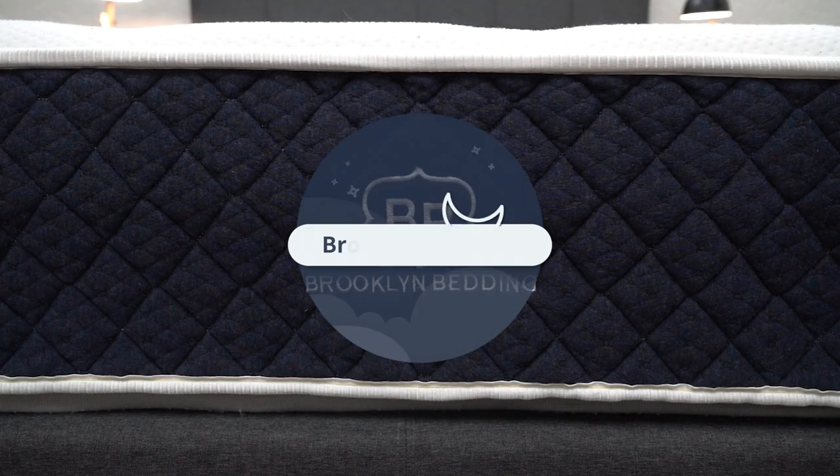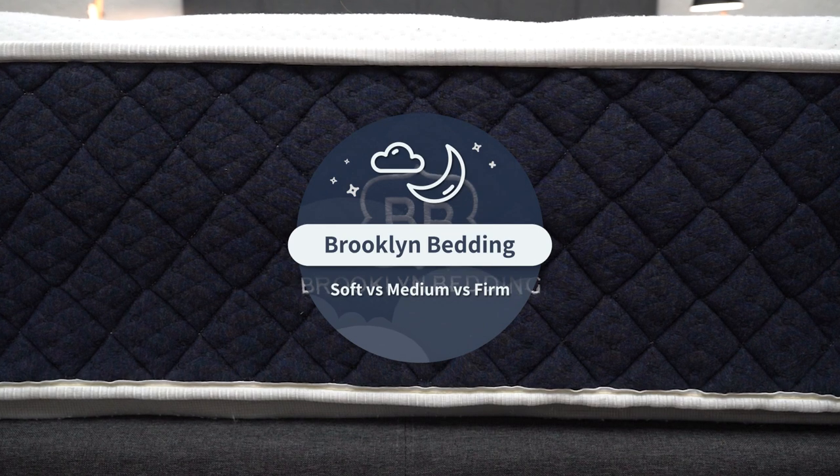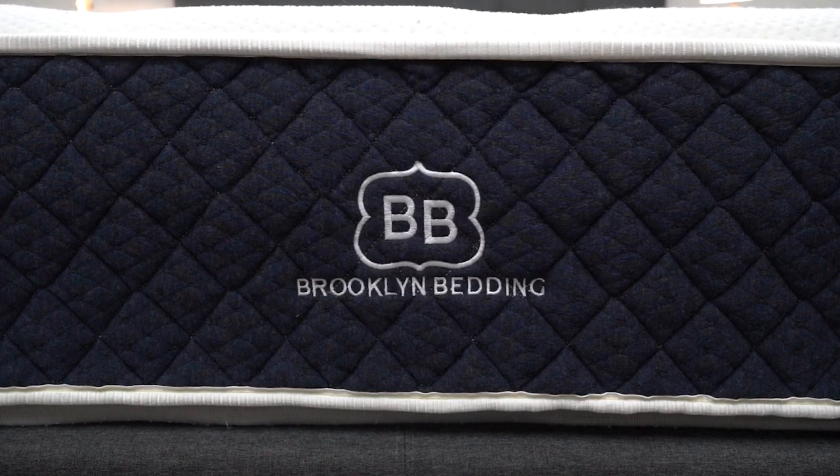Brooklyn Bedding as a brand offers nine different mattresses to choose from, but within each mattress there are more offerings like which size of bed you want — king, queen, twin — the height profile you want to choose, a basic or a luxe model, and of course the firmness. Brooklyn Bedding has three different options: soft, medium, or firm, and that's exactly what we're going to be talking about in today's video.